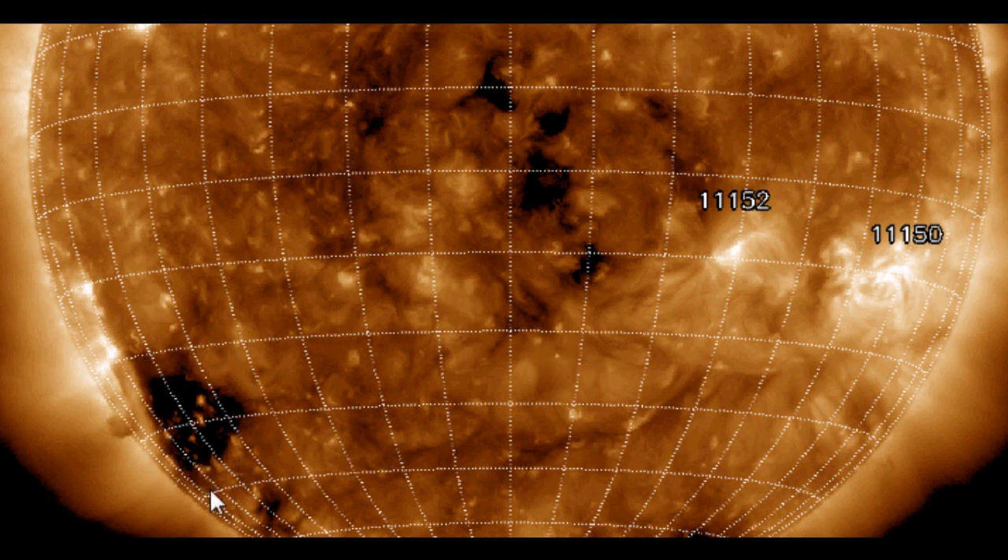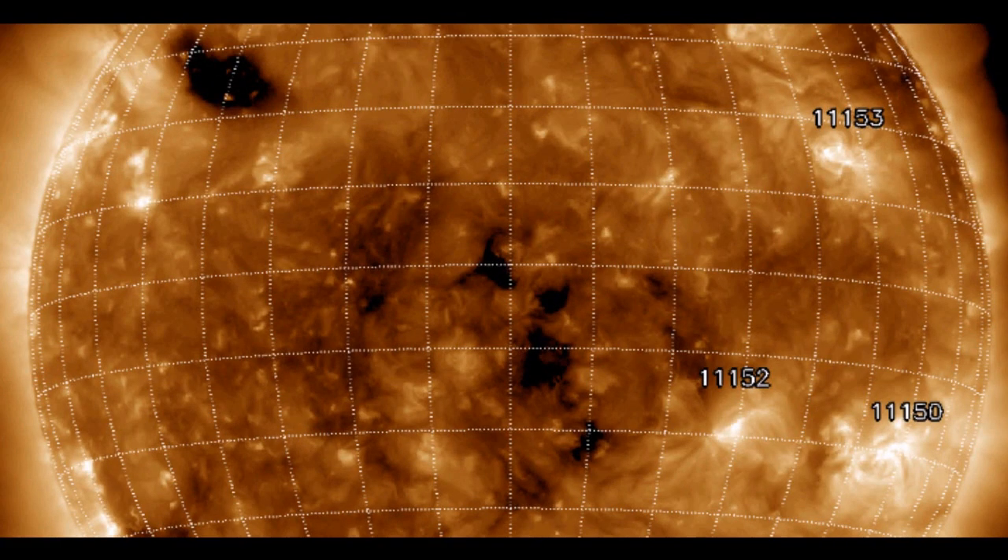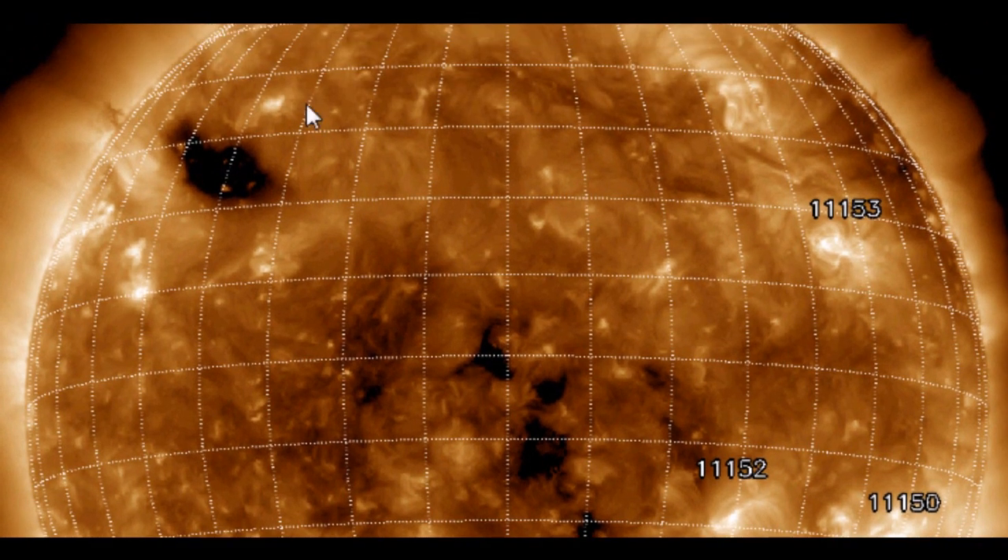This is the very large, very dangerous coronal hole which would be the main focus of this watch. We also have a very powerful coronal hole up above in the northern hemisphere, and I'll map both of these now.